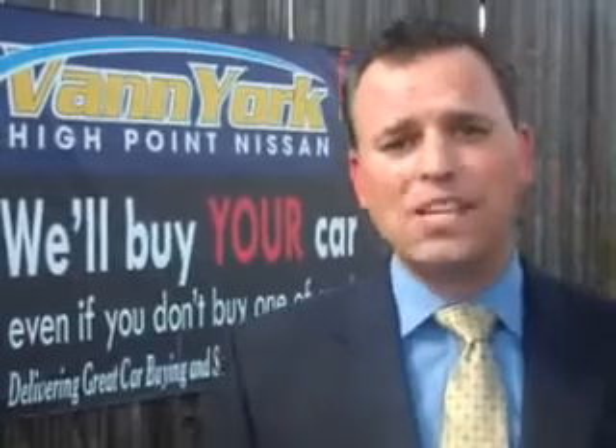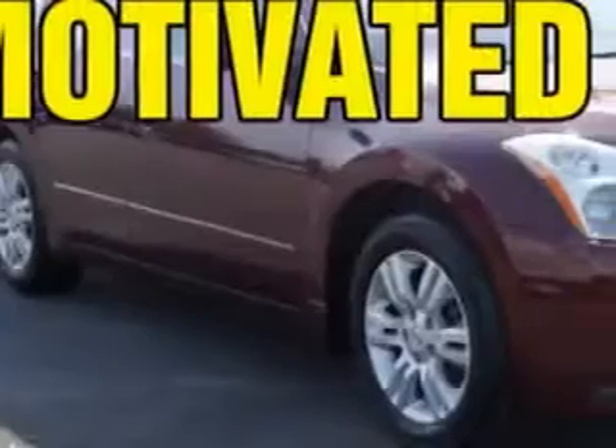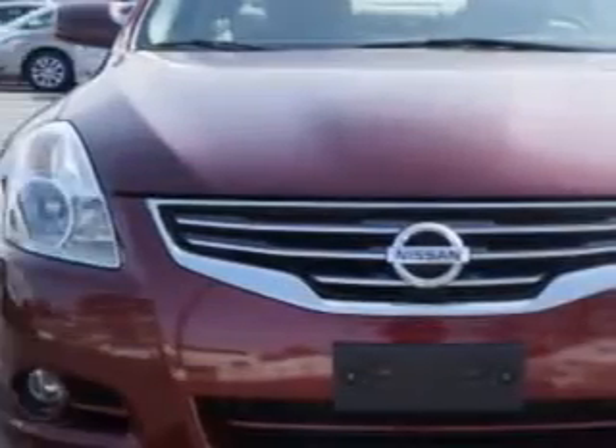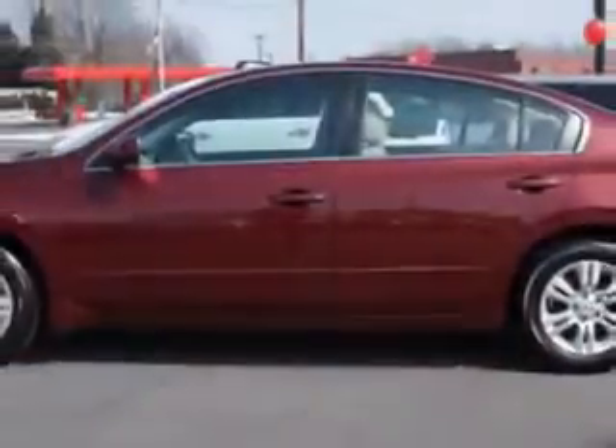We only sell the best used cars, trucks, vans, and SUVs. Check out this Tuscan Sun 2011 Nissan Altima, equipped with a four-cylinder engine and an automatic transmission. Enjoy an exceptional 32 miles to the gallon on this great car.